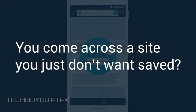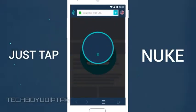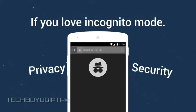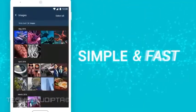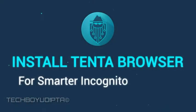And what if you come across a site you just don't want saved, even if encrypted? Just tap the Nuke button, and smart incognito destroys all history for that domain. So if you love incognito mode and value privacy and security, then you'll love your Tenta browser. All of these features are conveniently combined and streamlined into one simple and fast to use app. Install Tenta now for smarter incognito browsing.